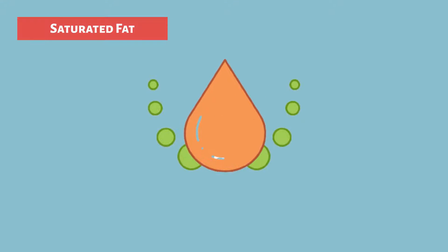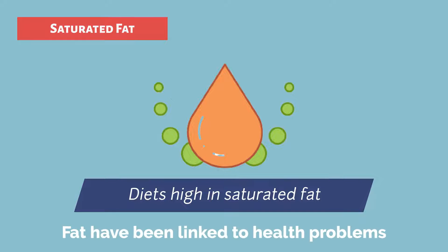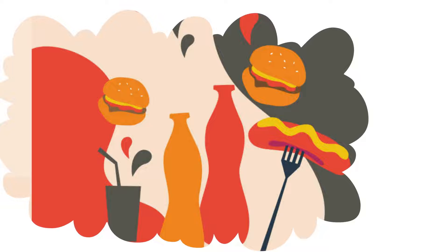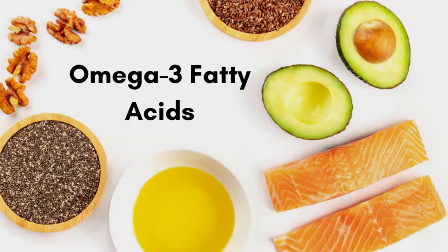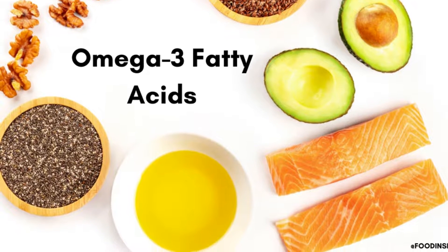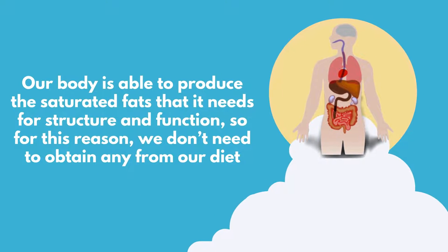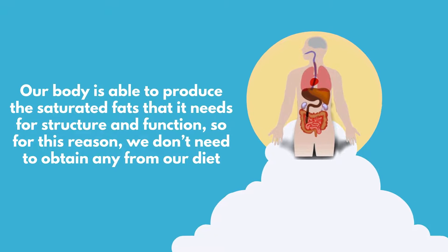Saturated fats: diets high in saturated fat and trans fat have been linked to health problems. However, they are present in so many foods that it would be almost impossible to avoid them completely, so the recommendation is to limit intake of these types of fats while eating more omega-3 fatty acids. Our body is able to produce the saturated fats that it needs for structure and function, so we don't need to obtain any from our diet.